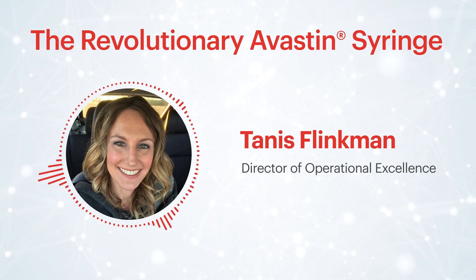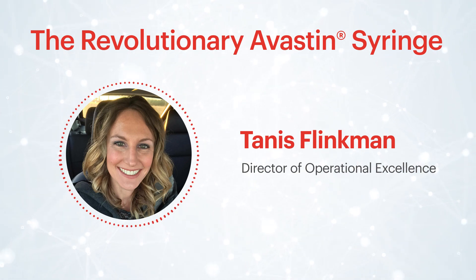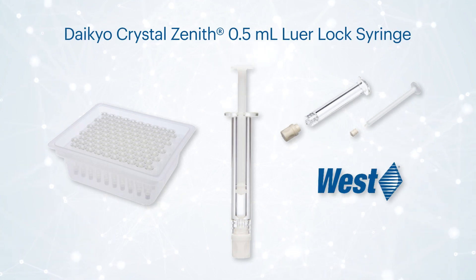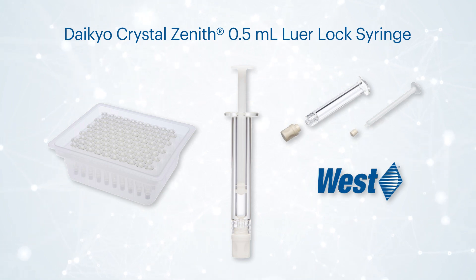The Bevacizumab filled crystal zenith cyclic olefin polymer syringe is a collaboration between Vigron Sterile Services and West Pharmaceutical Services. This innovative Avastin filled syringe is a unique container that supports the storage of a biologic.